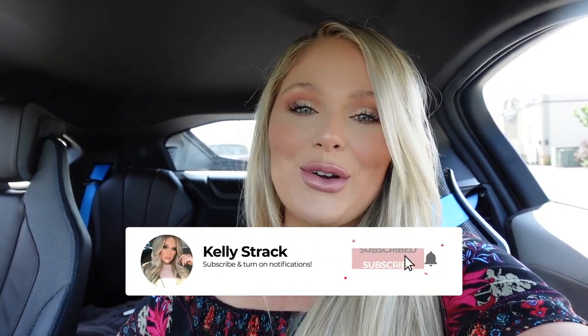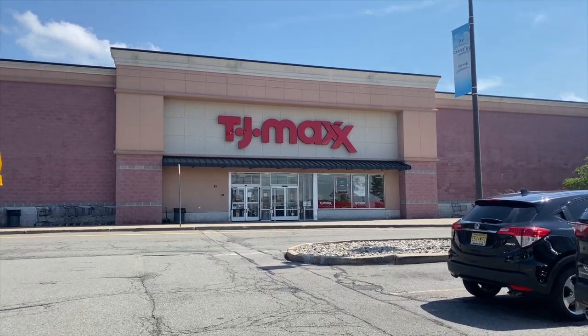So be sure to subscribe to my channel if you have not already. Click the little bell right next to the subscribe button so you can be notified of all my future uploads. And let's go shopping. I will be honest, I get really awkward when I vlog in public — it's like not my favorite thing, but for y'all I'm doing it. There she is in all her glory.